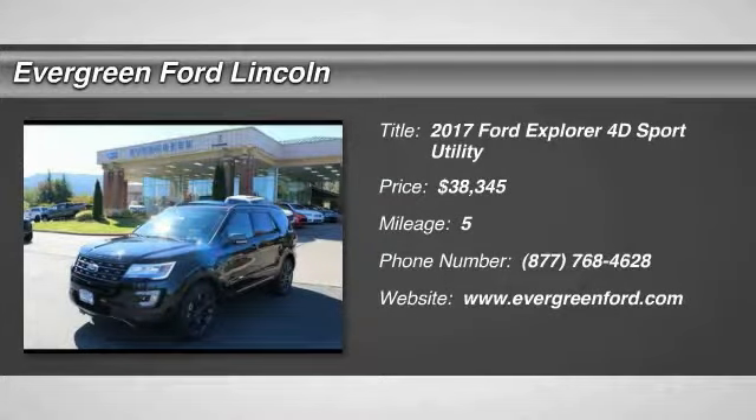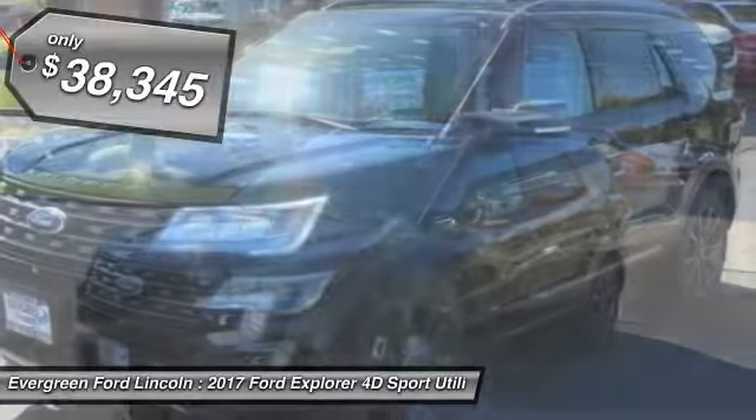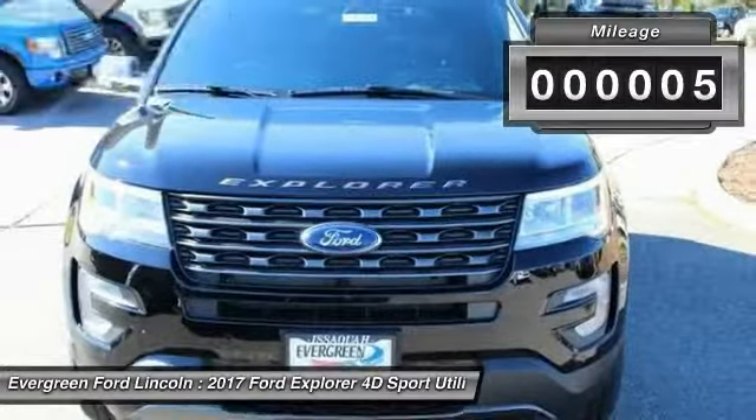2017 Explorer. You've got a lot of capabilities to call on in a Ford Explorer. Don't underestimate your choices. And is priced below $40,000. This vehicle has less than 100 miles.